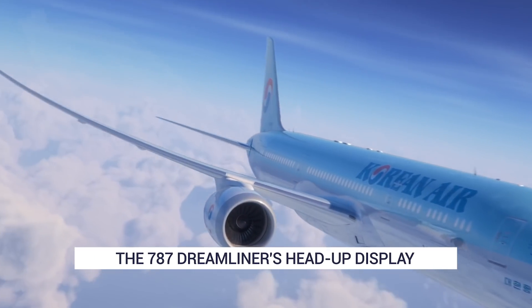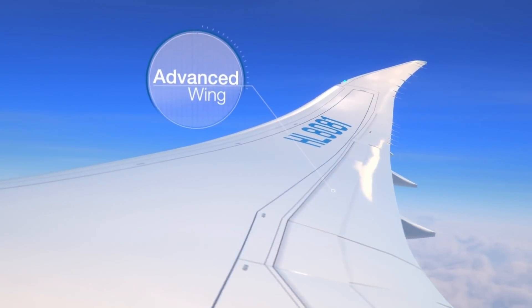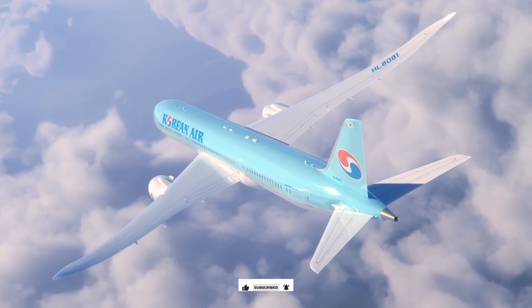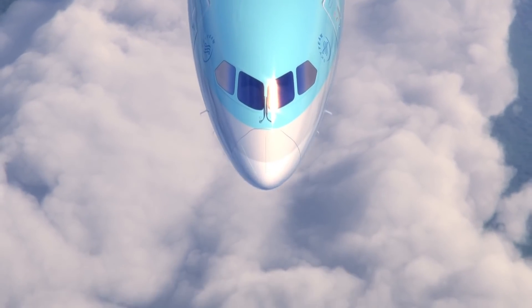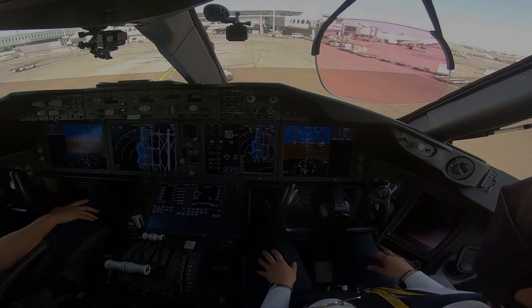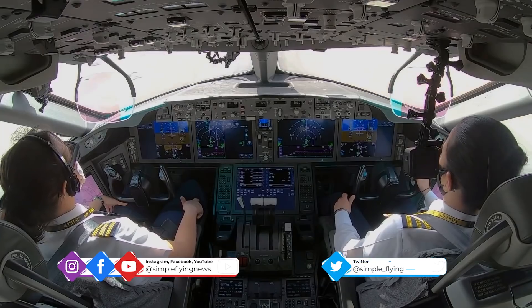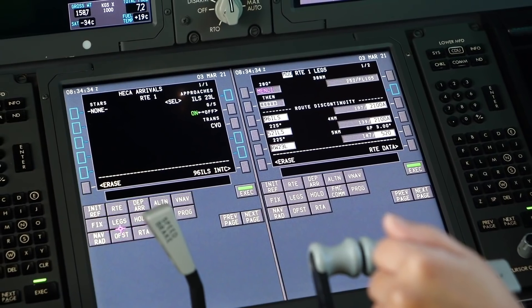The 787 was revolutionary in so many ways. Aside from the composite body, flexible wings, and serrated engine nacelles, many of the improvements engineered for the Dreamliner remained somewhat invisible to the regular passenger. Boeing set out to make the cockpit of the 787 the most comfortable, clean, and simplified yet. The flight deck featured several new technologies, but still managed to maintain a high degree of commonality with the rest of the Boeing family, particularly the 777. This familiarity would allow pilots to retrain on the 787 in a short space of time and allow easy mixed-fleet flying for airlines.